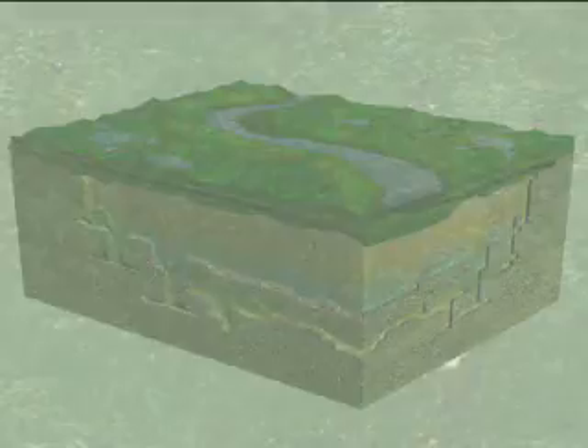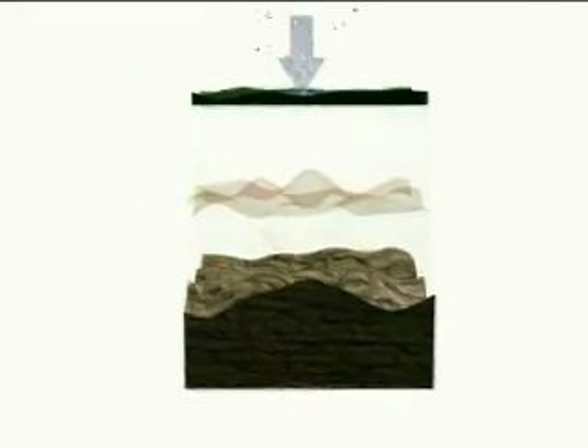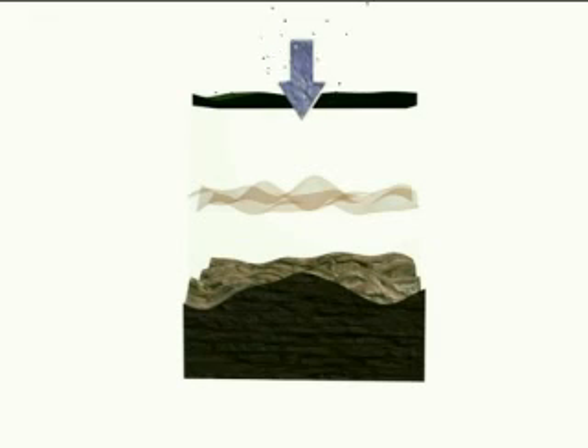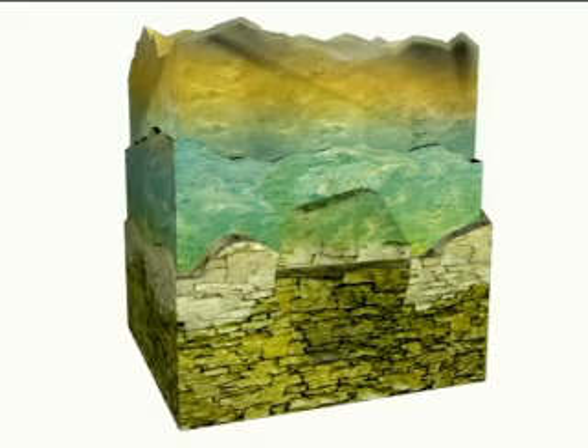As rain falls, it picks up pollutants from the atmosphere. At the ground surface, water mixes with tannins from decomposing organics and becomes a weak carbonic acid. After percolating downward through the soil layers, this carbonic acid comes in contact with the karstic limestone, where it dissolves the calcium within the rock, creating a pathway to larger openings deeper in the limestone.